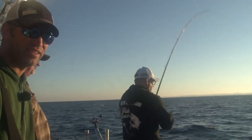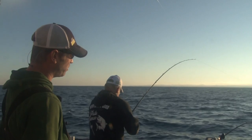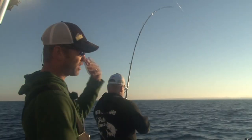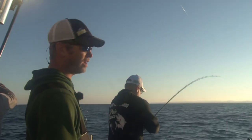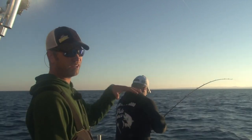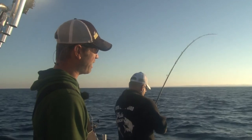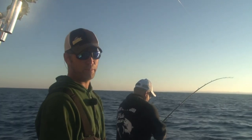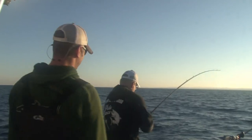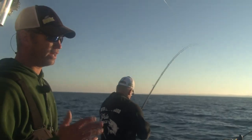We're getting close — I can actually see the leader in the line. We'll maintain the same program as the fish gets toward the surface. We want to keep that fish in the water — if a fish is shaking its head in the water, it has resistance and can't shake as hard. On the surface there's no resistance and it has a lot more force when shaking. We'll sometimes hold the tip of the rod right in the water to help. I'll have Luke go up to the shifter — we're on a 31 Tiara with twin inboards, so he'll just go in and out of gear for me.